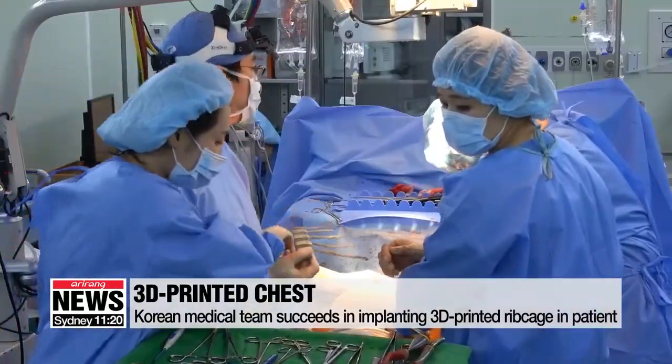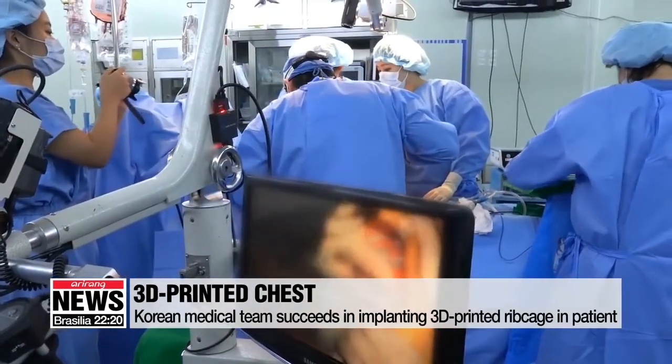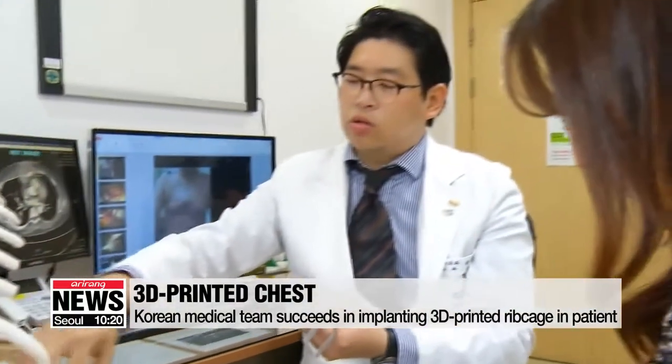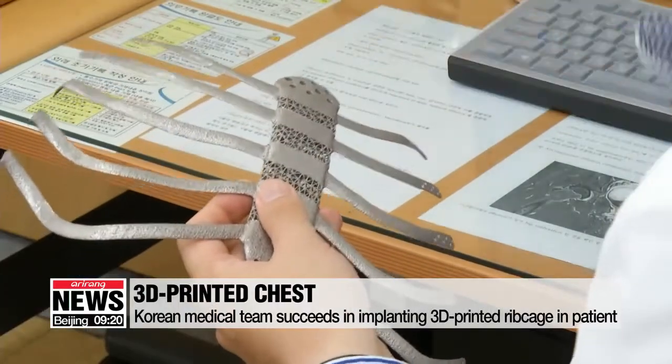For the first time in Korea, the team successfully transplanted a 3D printed ribcage into a patient. The world's largest customized artificial bone structure, replacing the patient's sternum and 10 ribs, was composed of pure titanium.